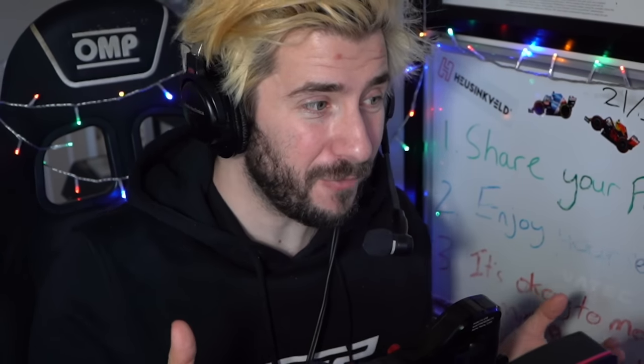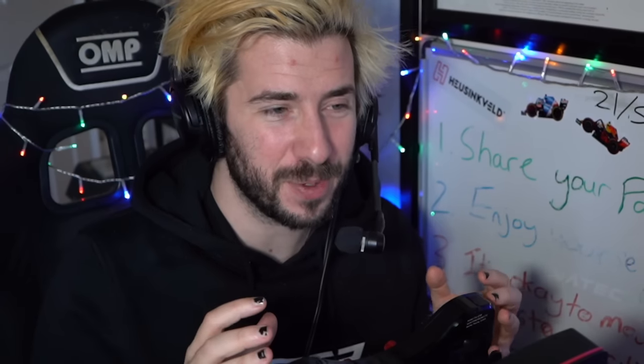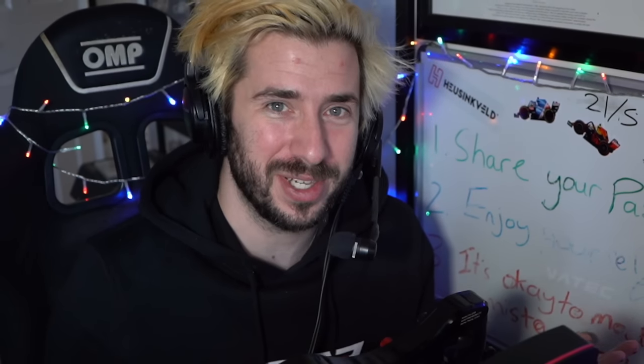Anyway guys, hope you enjoyed this video — bit of a different format. I thought it would be really cool to delve into this stuff because it is the off season and I'm bored. If you did enjoy it, hit the like button, subscribe, do all the good stuff. Let me know your feedback on the video — let me know if you liked it or not. Take care, have an awesome day, see you next time.